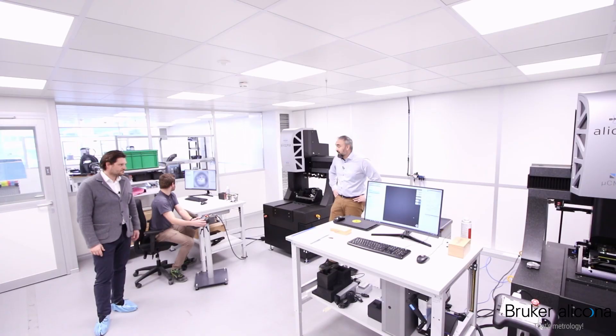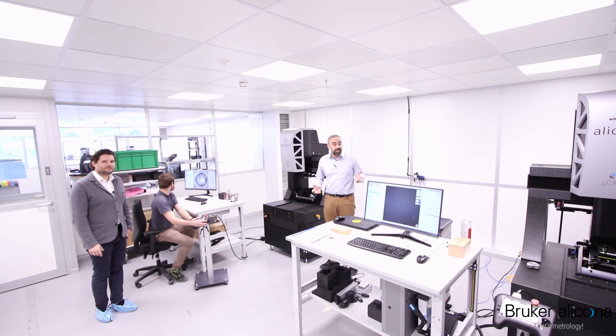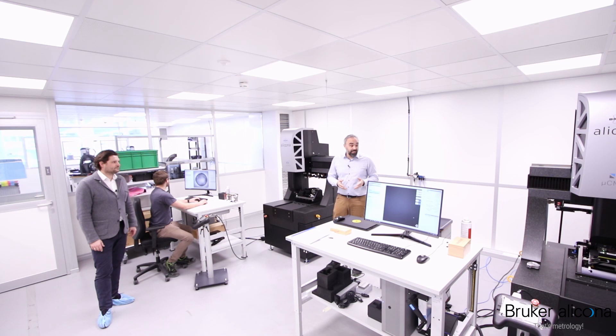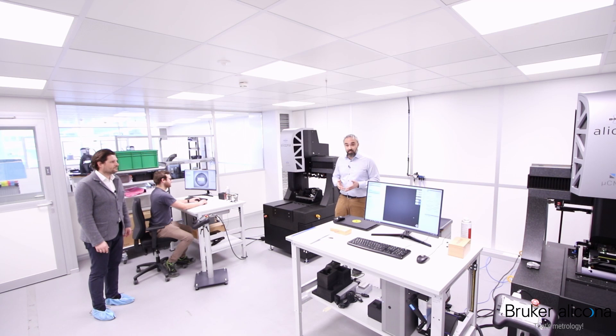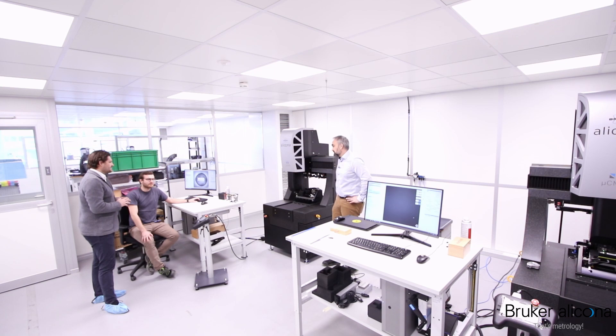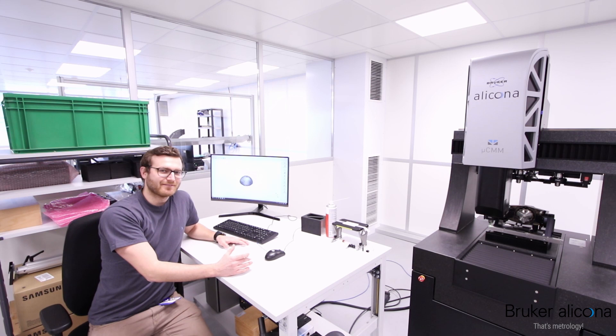We have to set up the control server, ensure the latest software versions are installed, then we can start aligning the instrument. We do the calibration steps, and after that we perform the final inspection — then the instruments are ready for the customer. Hannes, I can see you're currently working on it. In which step of the process are you? This system is in final acceptance right before shipment. I'm measuring our micro CMM calibration tool — I measure two artifacts and the distance between them to validate the calibration of the instrument.